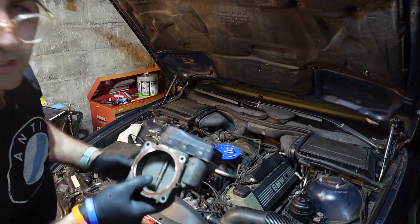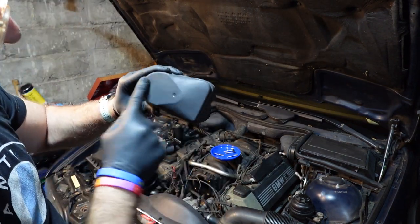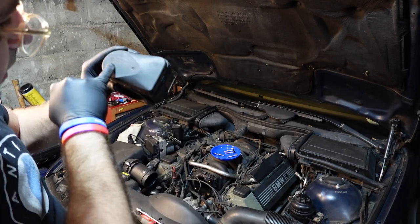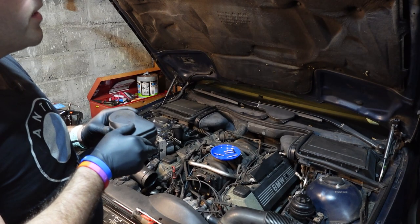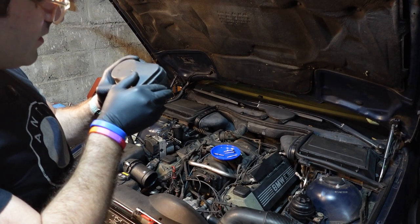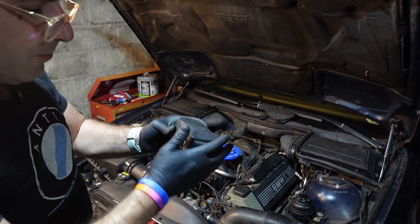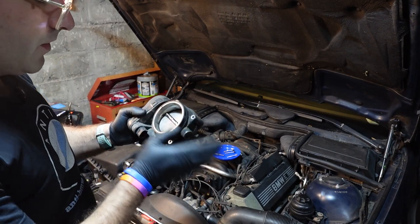This throttle body is openable. This is an original throttle body from 2001 — this car finished the production line on the 23rd of April. This throttle body went for 196,000 miles. We'll put that aside as a side project.